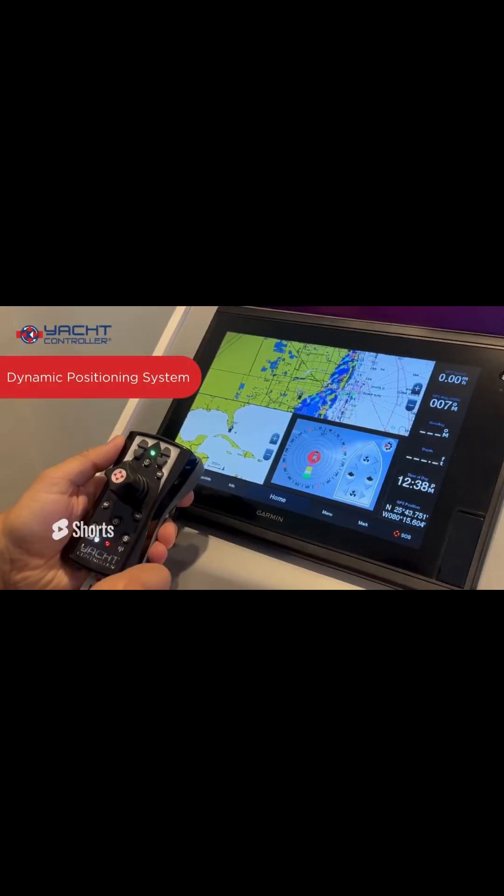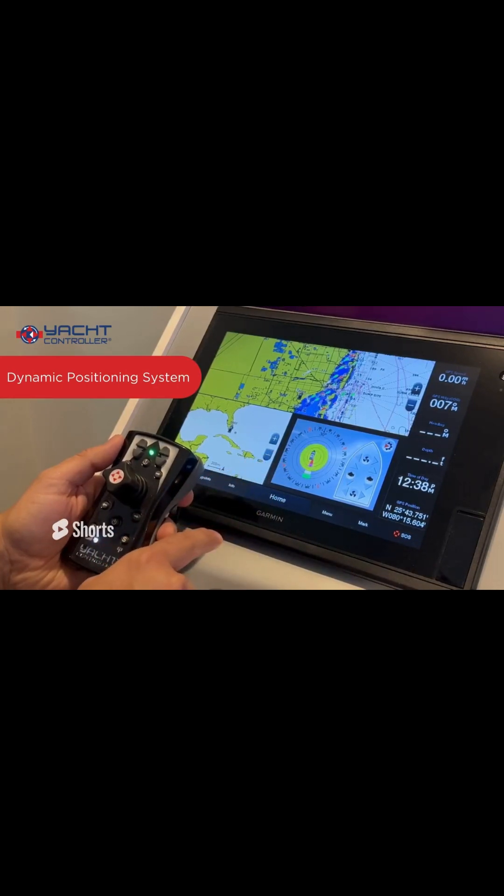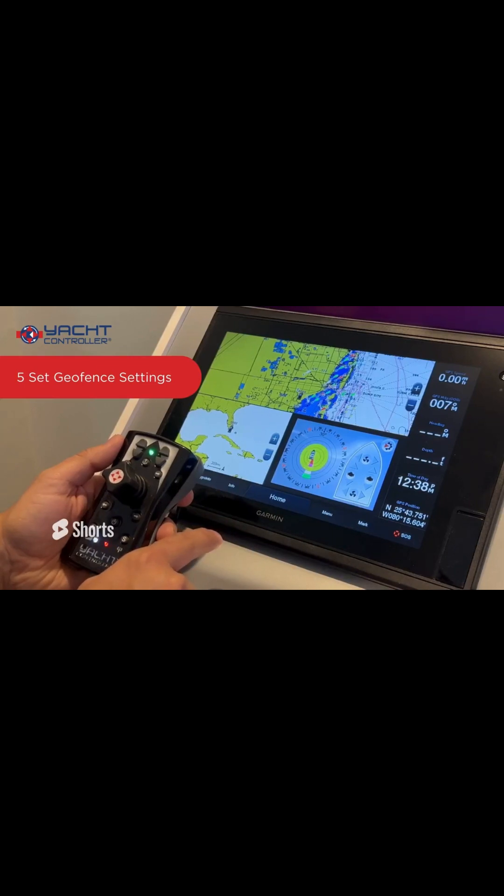Today's video short is to showcase Yacht Controller's new dynamic positioning system. As you see here on display embedded into the Garmin touch screen, you have the ability to not only activate dynamic positioning, but also scroll through the five set geofence settings.